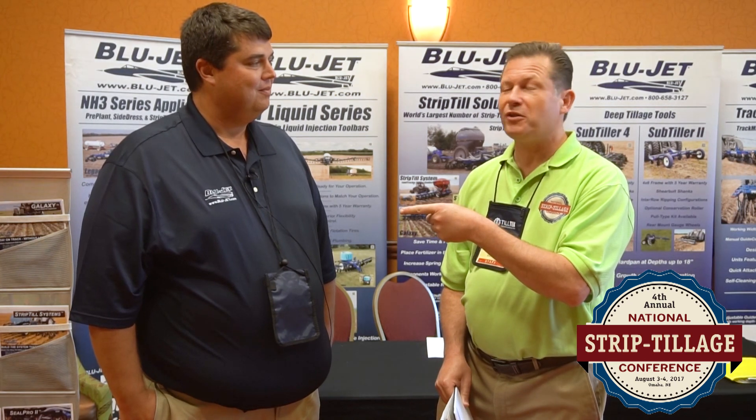Thanks Nick — this is Nick Jensen with Thurston Manufacturing. Thanks for being here again and for joining us at the Strip-Tillage Conference. This is Daryl Brugink signing off from NSTC 2017.